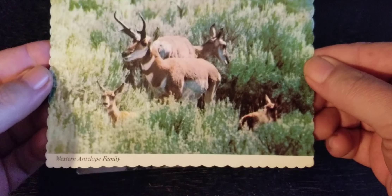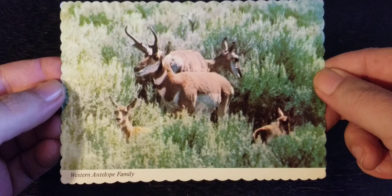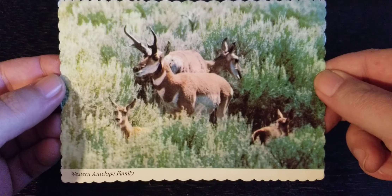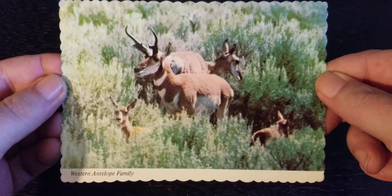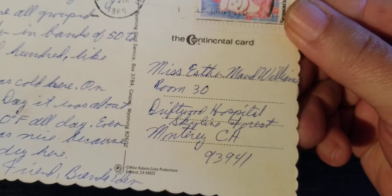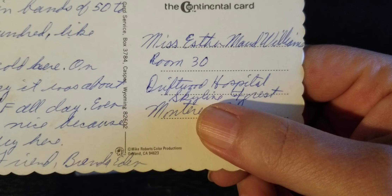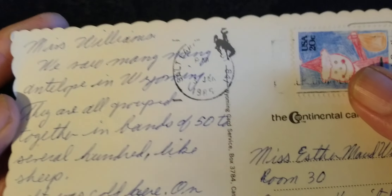Next card: Western Antelope Family. This is an unusual card for us in this series. Typically every card we look at is some sort of vista or structure or still life — a building or a photograph of a place, not usually animals or people. And so in this instance we have a Western Antelope Family. It's also for Esther Williams. Times have changed — she's now at the Driftwood Hospital in Skyline Forest in Monterey. This hospital had multiple names over the years. It's 1985.